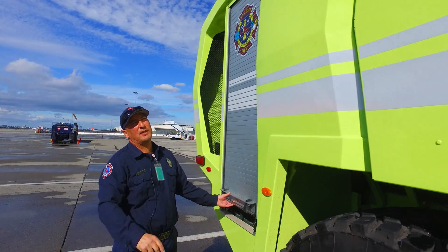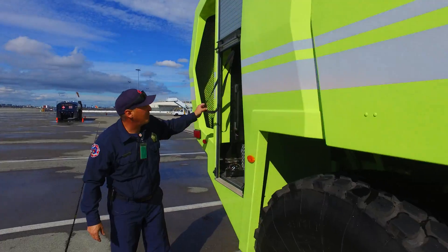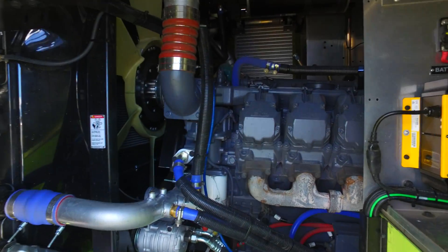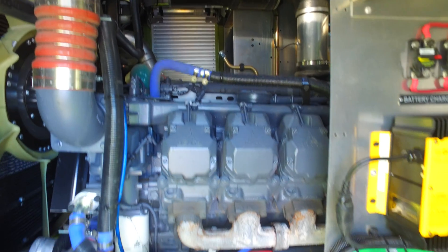This whole section is our 3,000 gallons of water, and we have a 750 horsepower engine to propel this rig up to 55 miles an hour in 40 seconds.